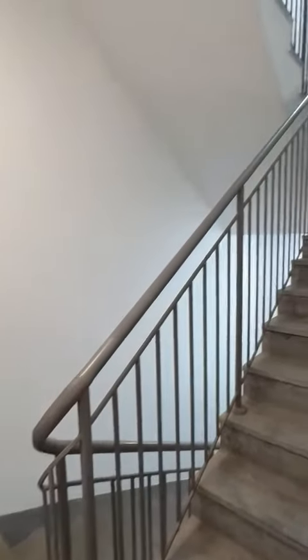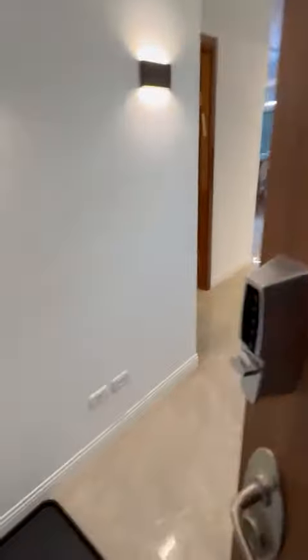I'm now on the third floor at Bin Mahmoud Street and about to show the beautiful two-bedroom apartment. So you walk into the hallway.